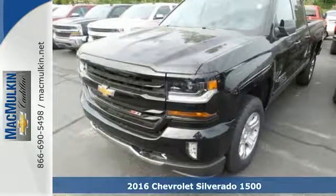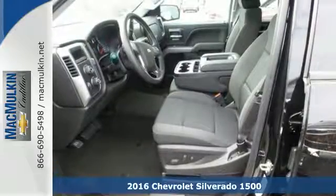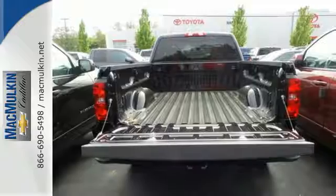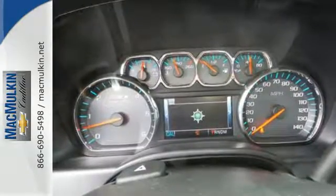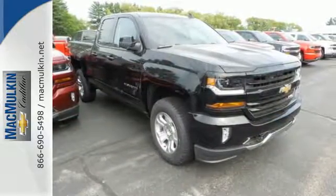It's a 2016 Chevrolet Silverado 1500 — the most reliable, rugged, and safest member of your work crew. From the farm fields to the construction site, it has the brains and brawn to handle it all with its powerful yet fuel-efficient engine.